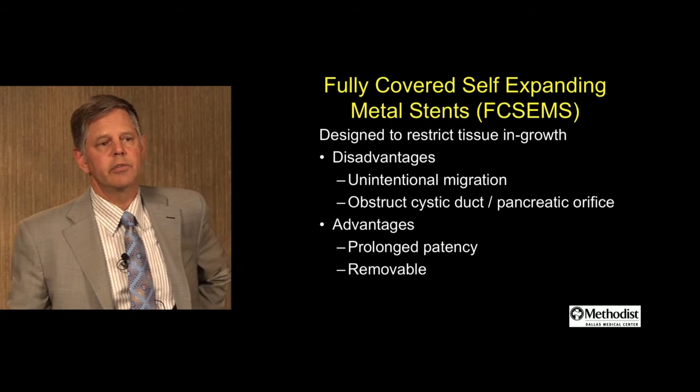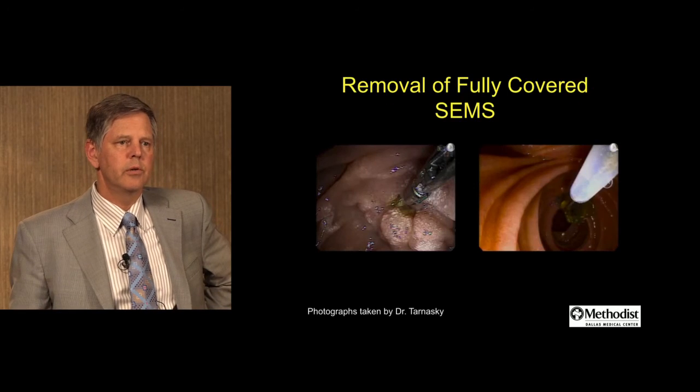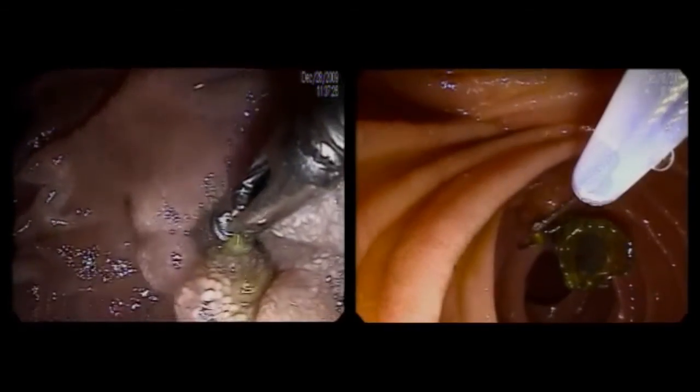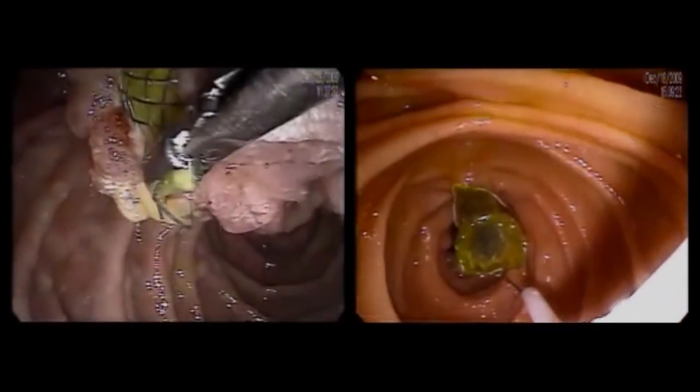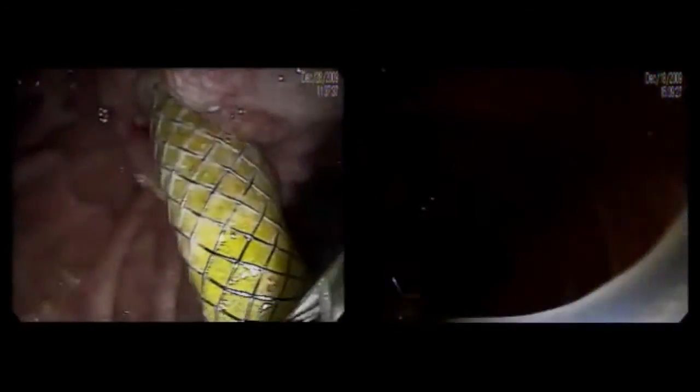The potential advantages are prolonged patency and the fact that these are easily removable. A series of two videos: the video on the left shows a previously placed stent that has migrated somewhat proximally — it can still just barely be seen, and we grab it with forceps. The video on the right shows a patient with Billroth-2 anatomy who had a benign biliary stricture where a fully covered stent was placed. In both cases, these stents are quite easily removable with standard techniques — typically a rat-tooth forcep or a snare — and the stent can be removed without any difficulty.